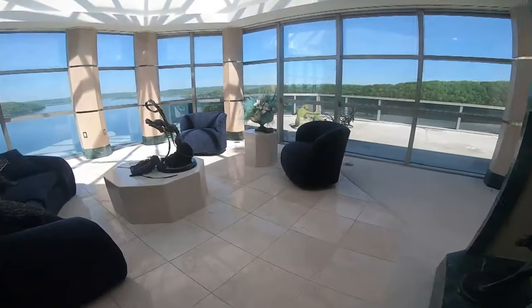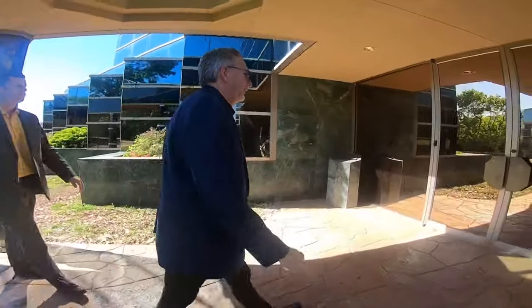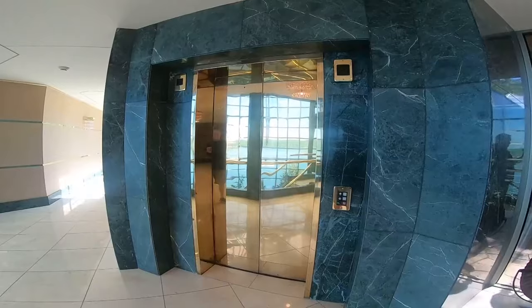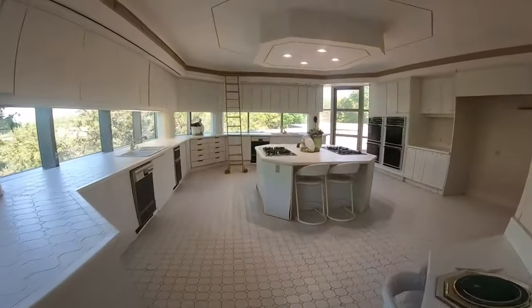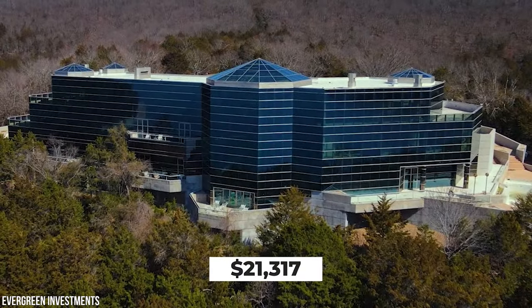Most of the exterior of the house is made from glass, hence its name. On top of glass, the interior is also formed from marble and brass. At the moment, the property can be picked up for $80 million. Bear in mind that the property taxes can be big as well — according to Zillow, for 2017 alone, they were $21,317.